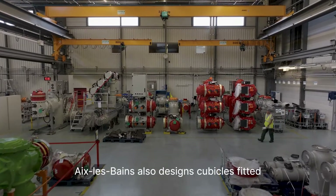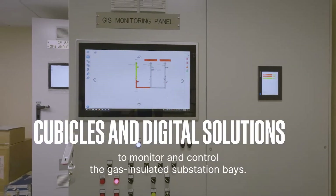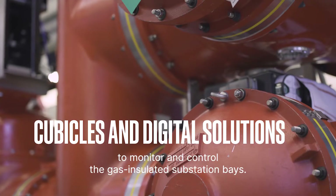Aix-les-Bains also designs cubicles fitted with a comprehensive range of digital solutions to monitor and control the gas-insulated substation bays.